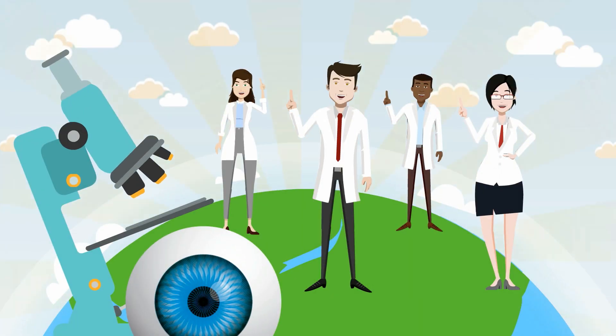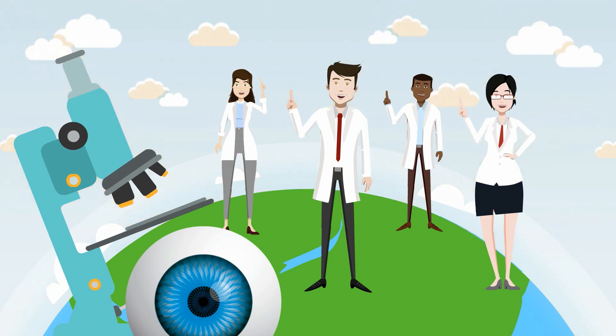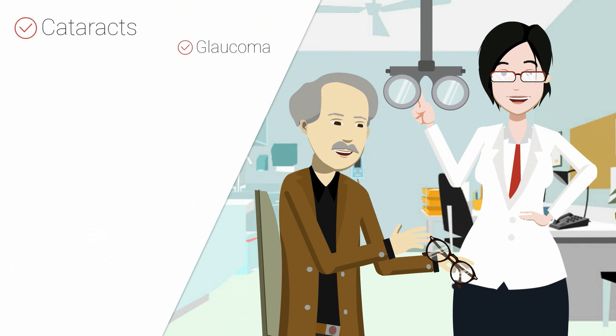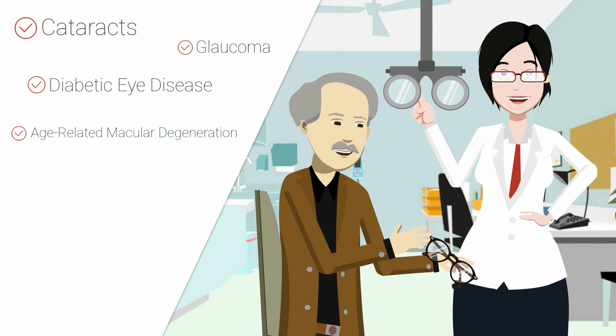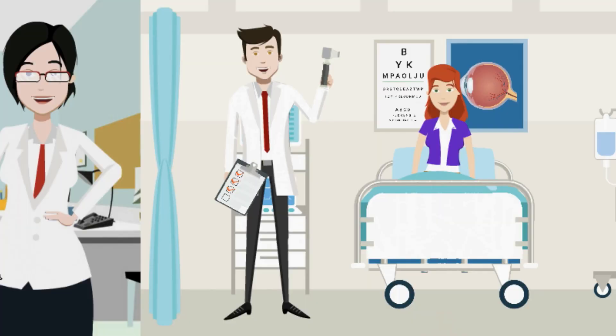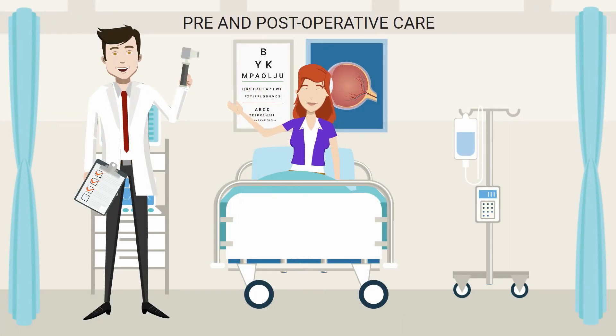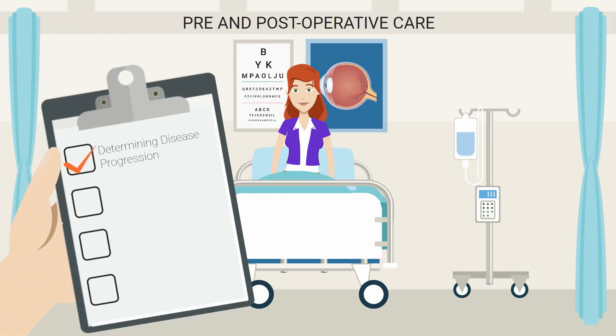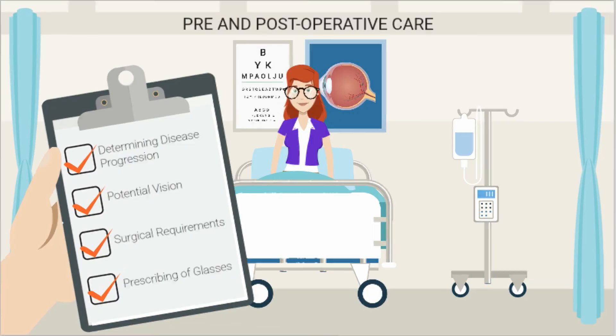Nowadays, orthoptists have expanded their roles and are also involved in the care of patients with various eye diseases such as cataracts, glaucoma, diabetic eye disease, age-related macular degeneration, systemic or neurological vision disorders and low vision. An orthoptist is responsible for the pre- and post-operative care of patients with eye disorders, involving determining the patient's disease progression, potential vision, surgical requirements and the prescribing of glasses and vision aids.